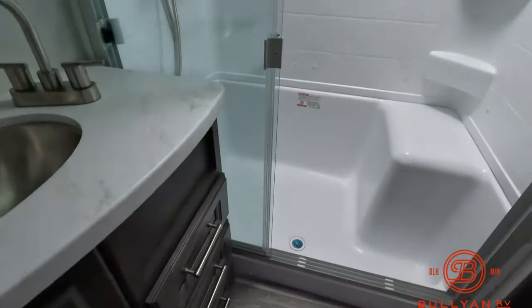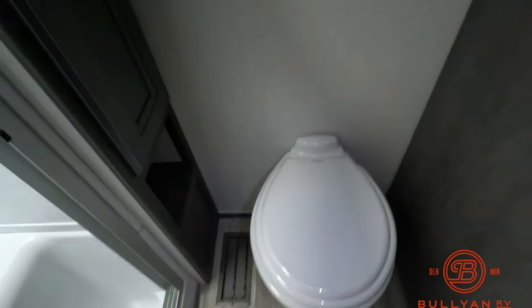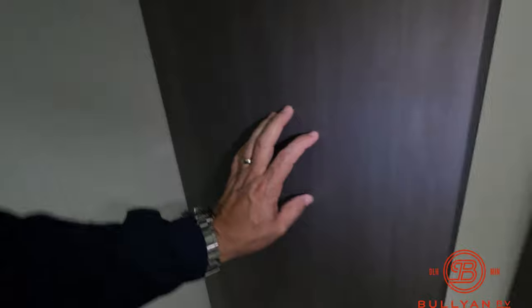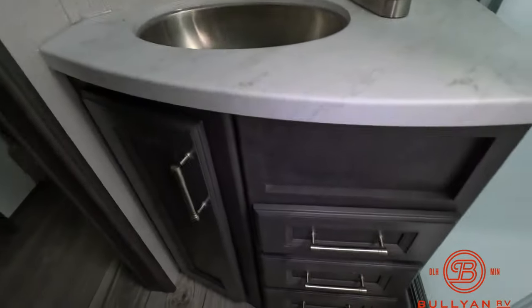Nice residential step-in shower with skylight. Nice space behind the shower, nice towel rack, toilet, barn-style pocket doors, medicine cabinet, and an additional sink here in the bathroom.